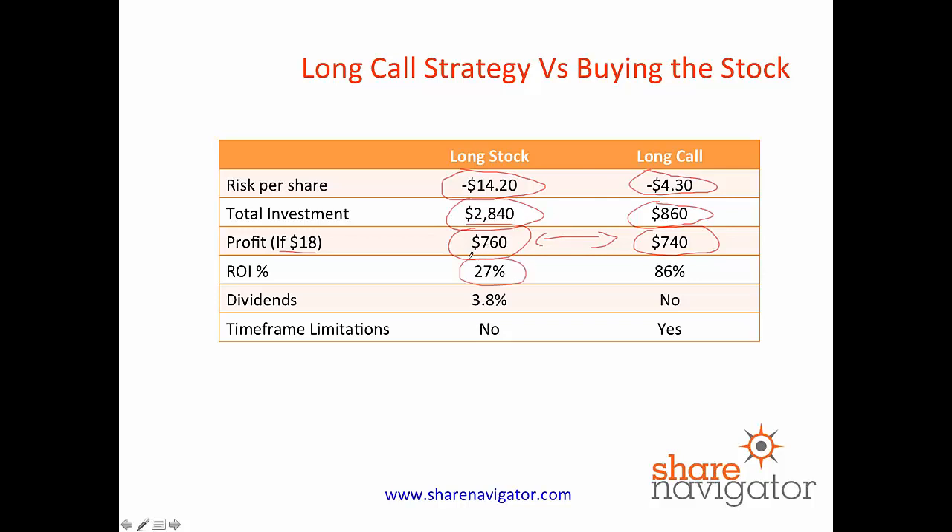Our profit potential — our target price for the shares was $18, that's where we're going to get out of this particular trade. Let's assume that Ford does go to $18. Our profit potential if we'd have bought the stock was $760, but on the long call it's $740. So we're risking less to make more or less the same profit. Our return on investment, if we're correct on our target price, is 27% for the long stock, but it's 86% for the long call.